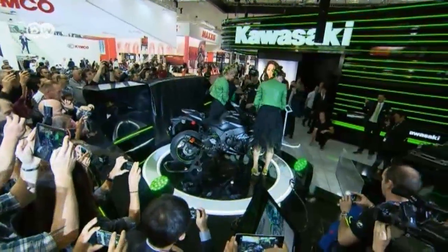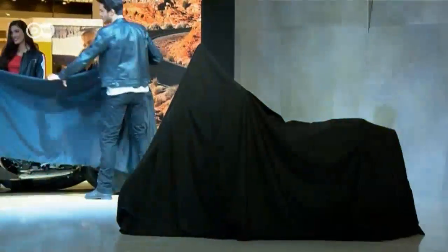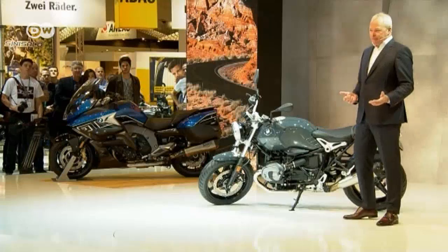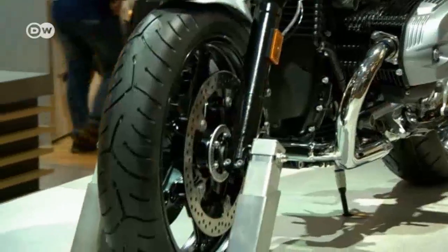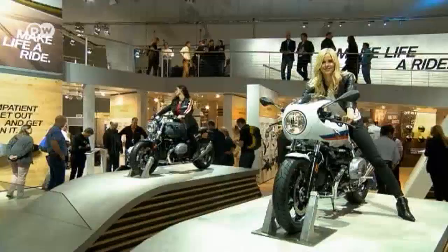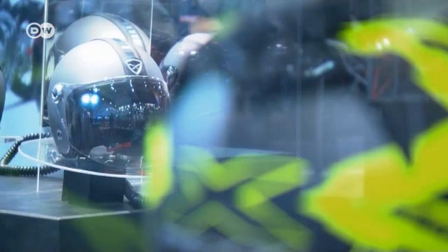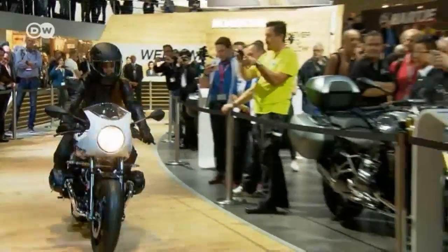Some top brand models are making their world debut here, like the latest BMW 1600 GT — BMW's most powerful bike, very comfortable and ideal for touring. Alongside performance, safety features are becoming increasingly important. BMW has now integrated its intelligent emergency call feature into its motorcycles: in the event of a hard impact, built-in acceleration sensors automatically trigger an emergency call to a BMW call center. Staff can speak directly with the rider via microphone and loudspeaker, and if there's no response, emergency services are immediately alerted.